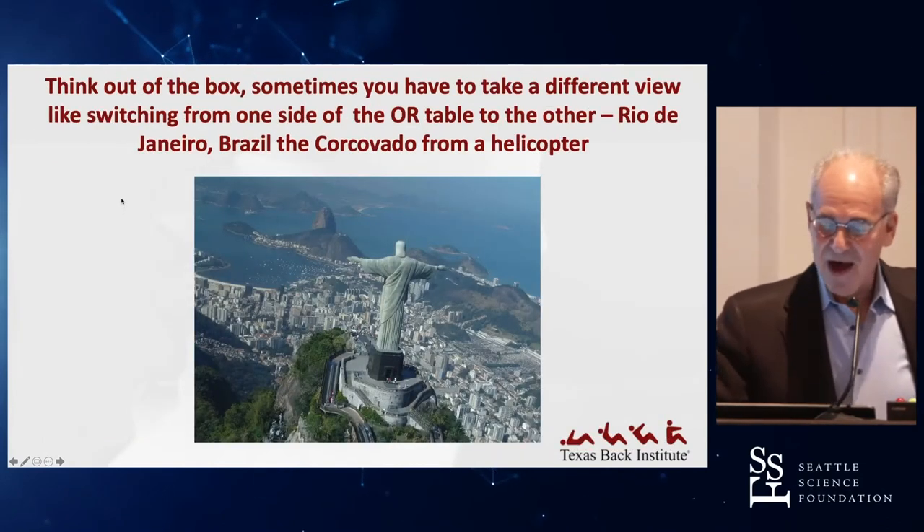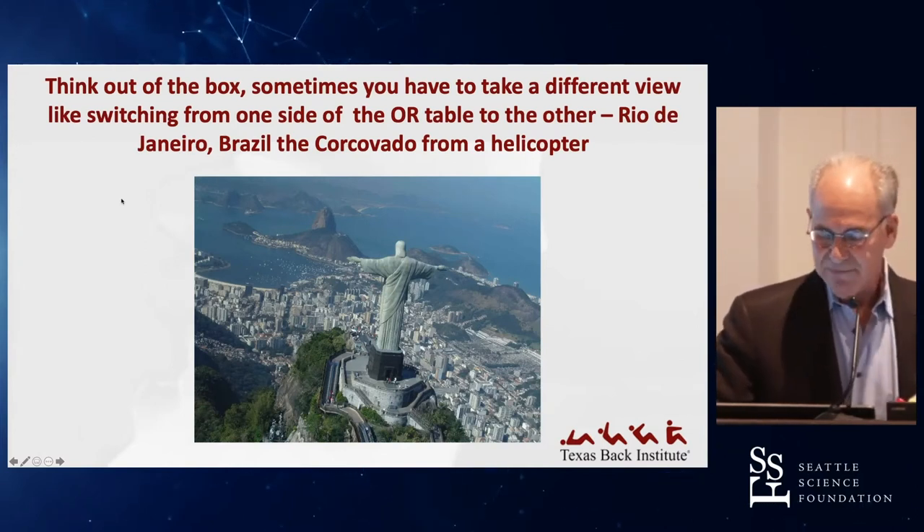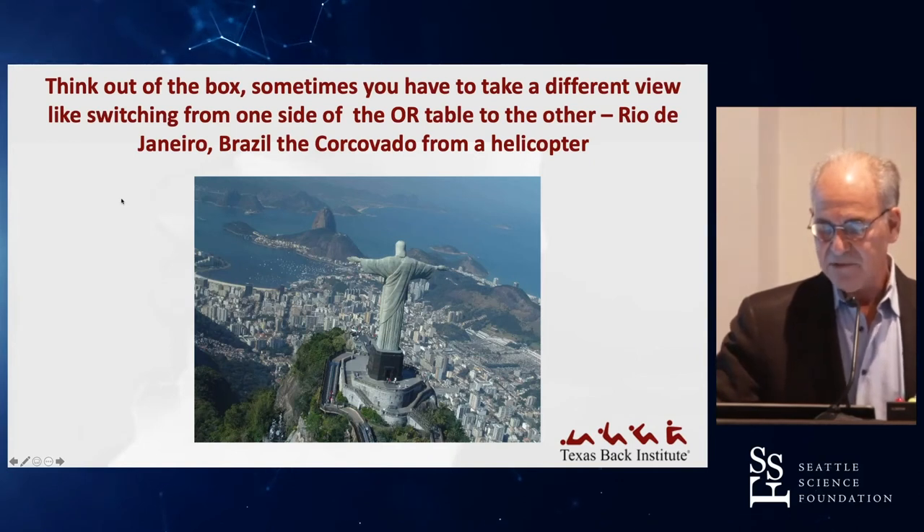You also have to think outside the box, and sometimes you have to look at things differently. Here's the Corcovado in Rio — I had many pictures from the base, but this picture taken from the air in a helicopter was really quite interesting.